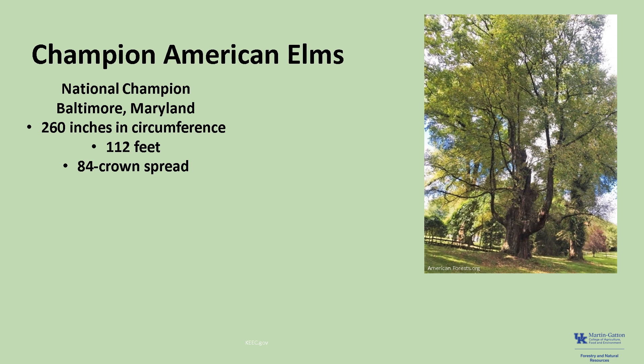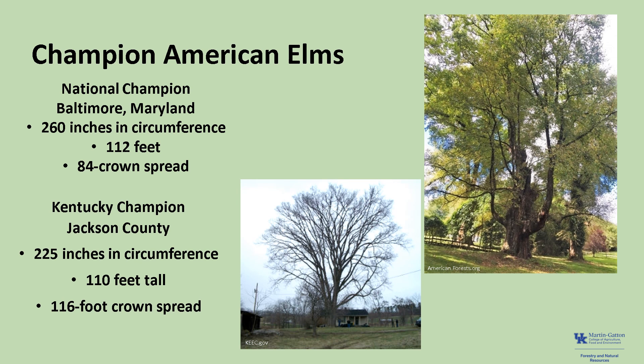The National Champion American Elm, as of 2021, is in Baltimore, Maryland. It's 260 inches in circumference, 112 feet tall, with an 84-foot crown spread. The Kentucky Champion is in Jackson County, Kentucky, and it's 225 inches in circumference, 110 feet tall, with a 116-foot crown spread. If you'd like to know more about Champion Trees, check out American Forest Champion Trees, or the Kentucky Division of Forestry Champion Trees.